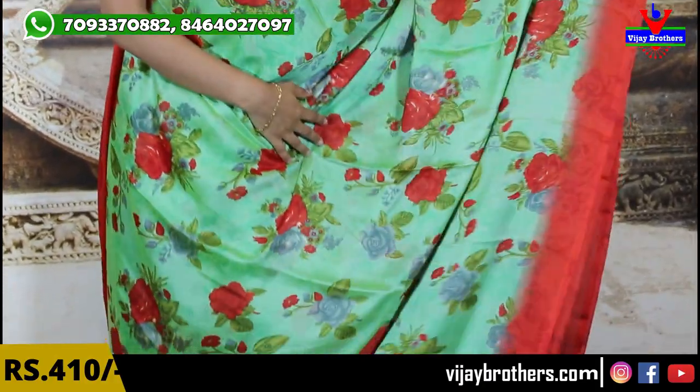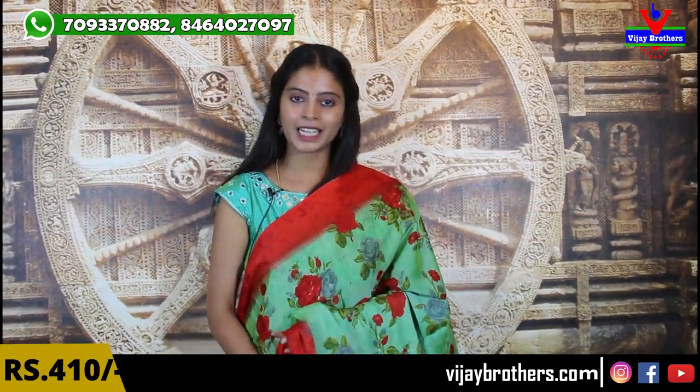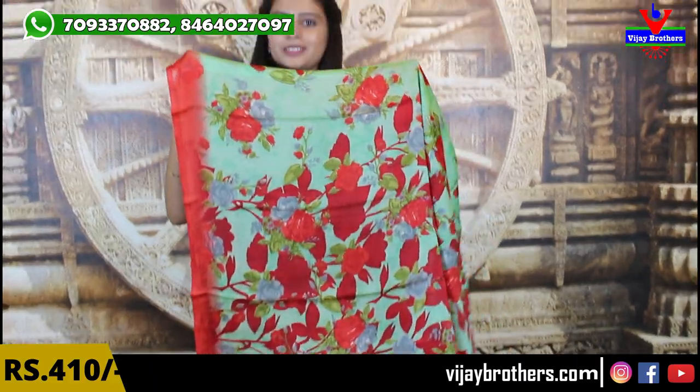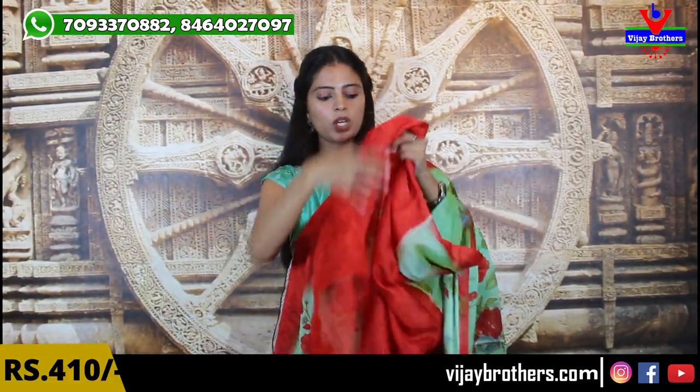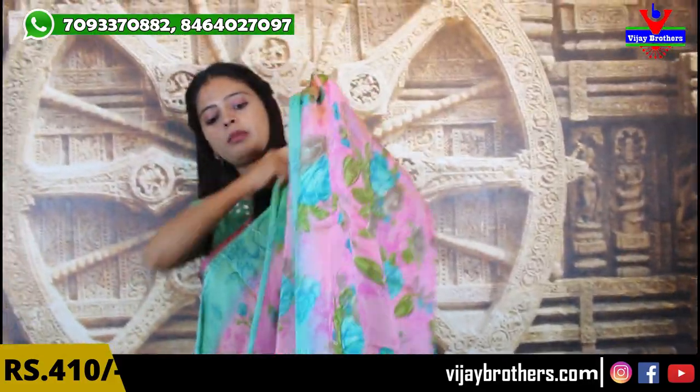We have a beautiful saree from Kotapeed Branch — red blouse printed style. We have a beautiful saree with blouse included from Kotapeed Branch.